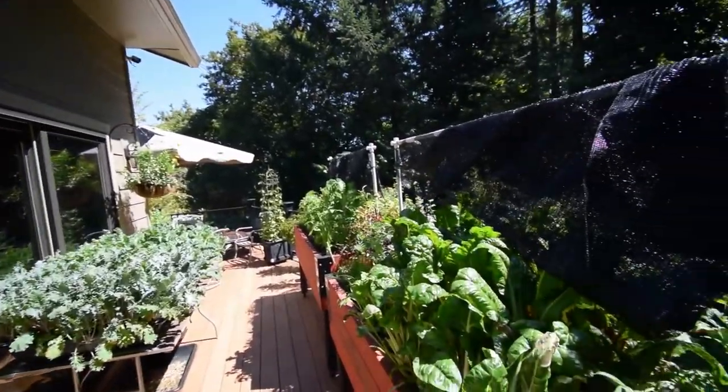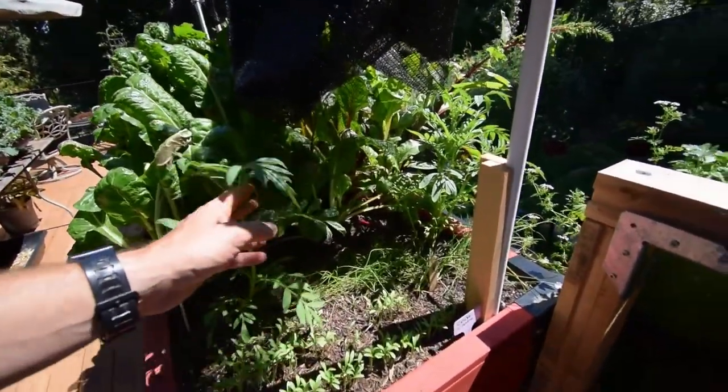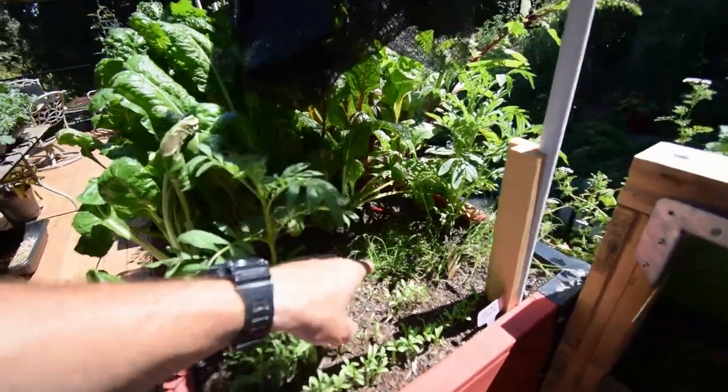Hey everybody, I wanted to give you a little update for the garden boxes out here on the back deck. You can see the cilantro is coming up nice. These onions, or chives, I don't know if they're going to do too well here because it loses its sun pretty early.